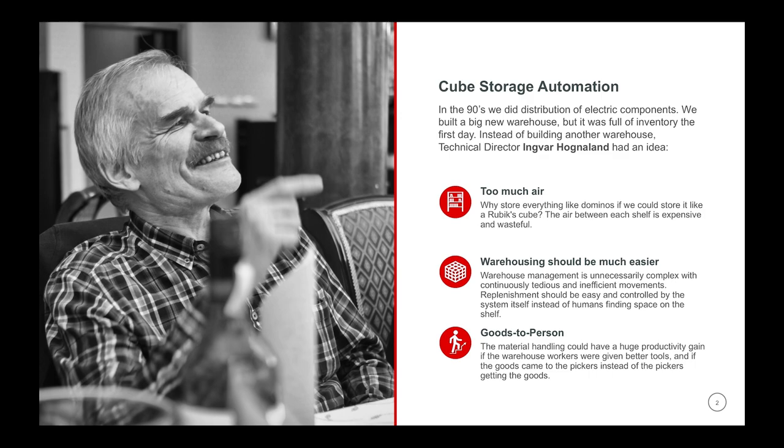Seven years later, with a long time of development, we had a good product that we introduced to the Norwegian market. And that is almost 18 years ago now. Today we have around 300 systems installed in 28 countries, with millions of bins operated by thousands of robots, for some of the world's largest brands to tiny production offices. And we keep on growing. AutoStore is the world's fastest growing material handling system.